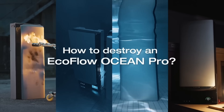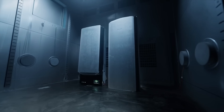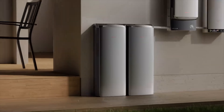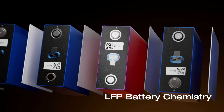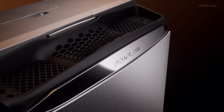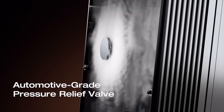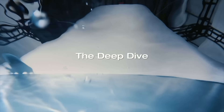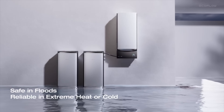The Ocean Pro is designed for the real world — rated to operate from negative 4 to 140 degrees Fahrenheit. The LFP battery pack features an advanced thermal management system that continuously monitors every cell and connection point for overheating risk. Its 360-degree aerogel insulation helps regulate battery temperatures, preventing thermal stress even during peak loads or harsh weather. Each battery module has a built-in fire prevention system that activates automatically in the event of an external threat, and with an IP67 rating, the Ocean Pro can withstand up to 3.3 feet of water for continuous operation during floods or extreme weather.